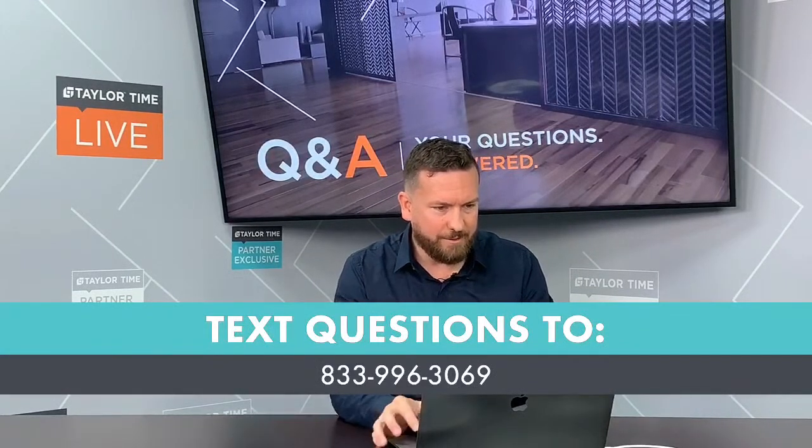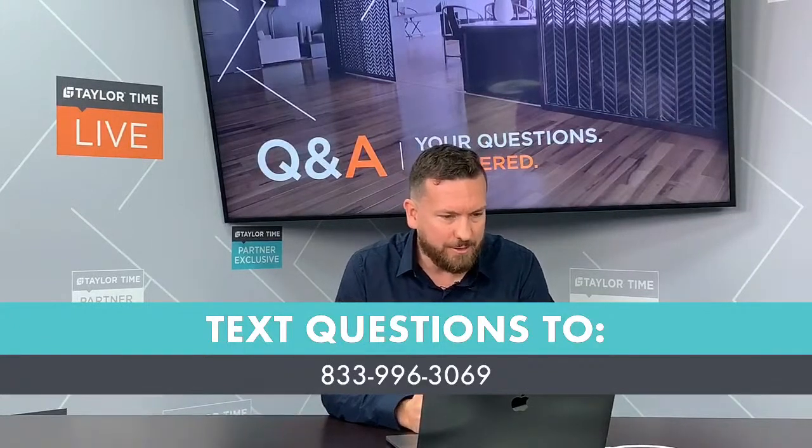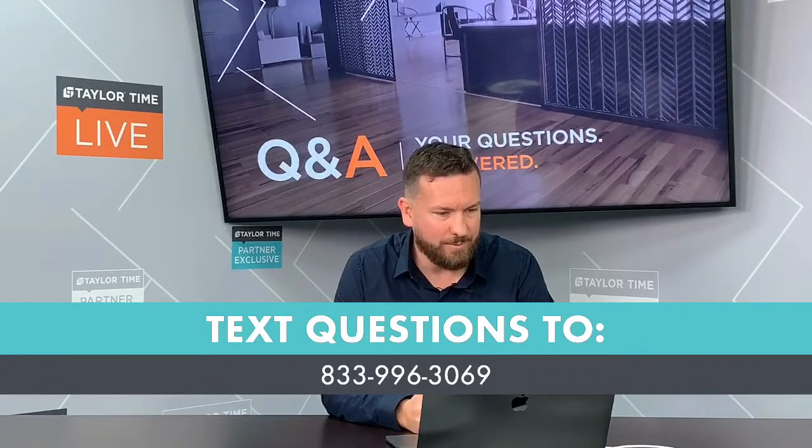The first question that came in: I hear many people in the builder and multifamily markets say they can't acclimate because of job site conditions. In these cases, how do I avoid problems?